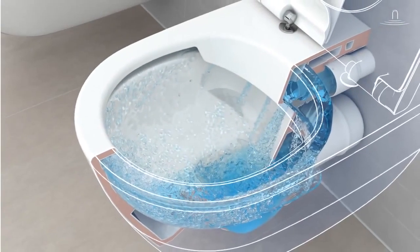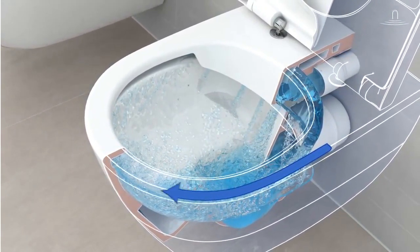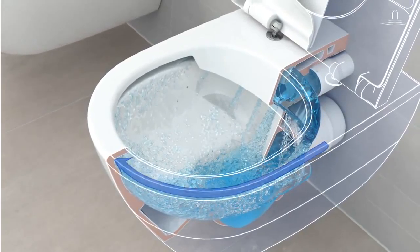The flush is directed precisely and totally splash-free along the upper rim, around the entire toilet bowl.